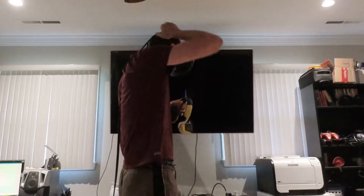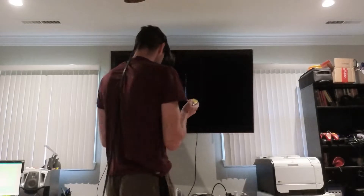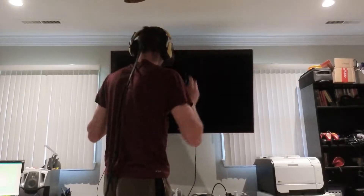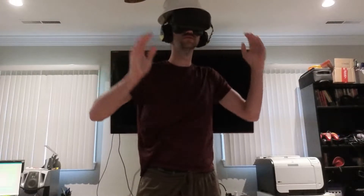I enjoy VR stuff, but virtual beers do not cut it. It's also difficult to navigate to a real-life beer when there's a gaming monitor strapped to your face. You may be thinking, why not get a beer helmet? If those guys at baseball games wear them, they must be cool.